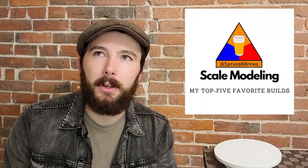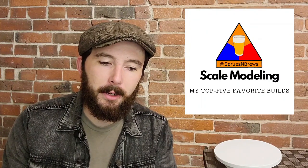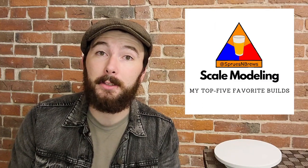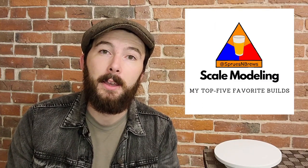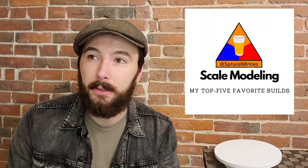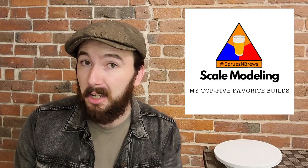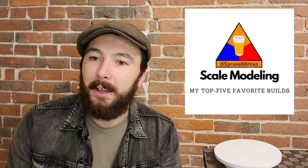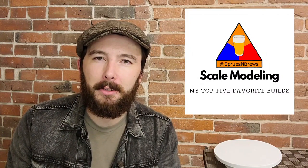I figured a good first video for the channel would be a top 5 list. I decided I'm going to walk you through the top 5 pieces in my collection, my top 5 favorite builds. In the last couple years since I started into the hobby again, I've probably knocked out 30 to 40 pieces, which are very quickly taking up my entire house. I played a little favorites and narrowed it down to my top 5.